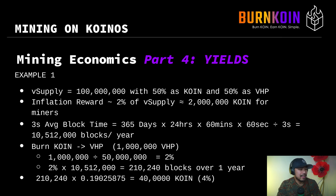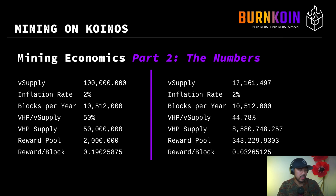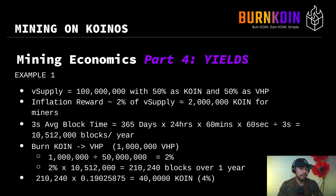Taking 2% and multiplying by the average blocks per year, this miner should expect to produce 210,240 blocks over one year — but only if they maintain their VHP level constant by reburning. Multiplying 210,240 blocks by the reward per block of 0.19025875 coin, the result is 40,000 coin as a reward. That 1 million coin burned as VHP remains 1 million VHP, and you reburn and maintain that VHP to get the 4% APY.